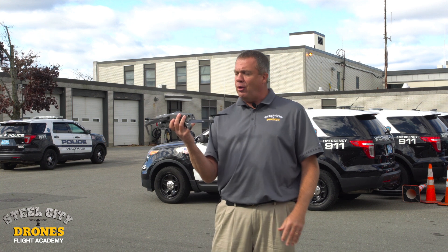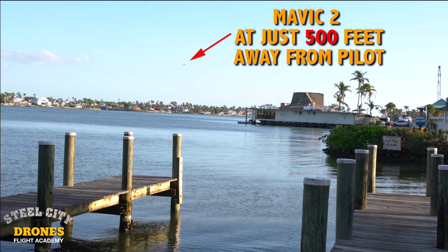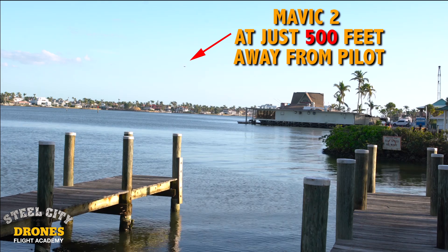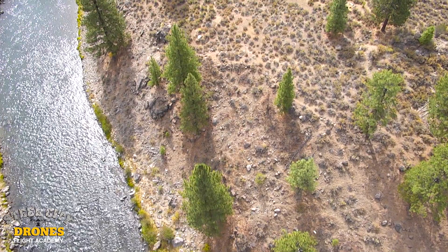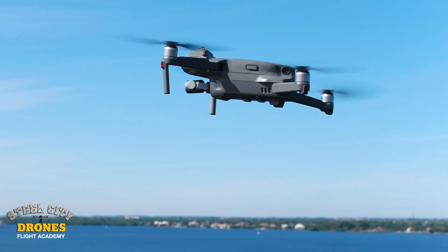If this aircraft is approximately a thousand feet away, it's gonna look really, really small — almost like a dot. With that being the case, you're not gonna be able to really see the aircraft's orientation very well, and you'll really be relying on your video monitor feed to see what you're doing.